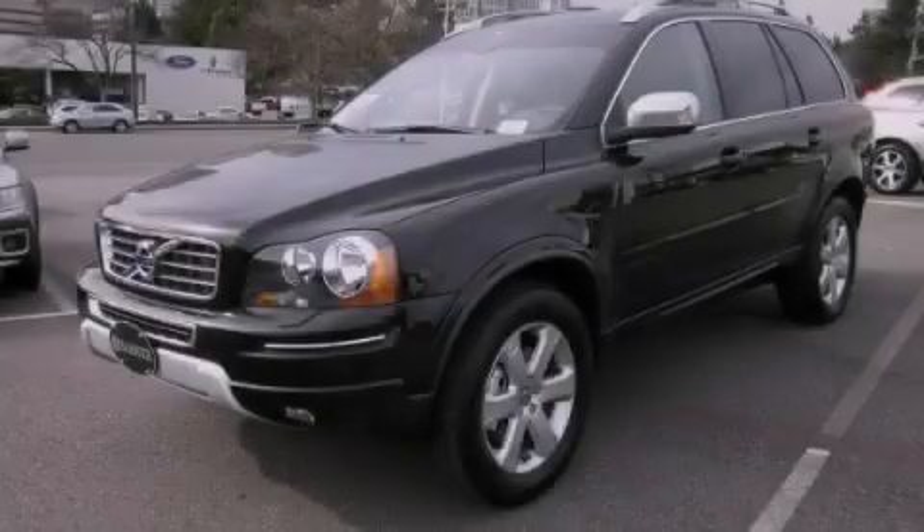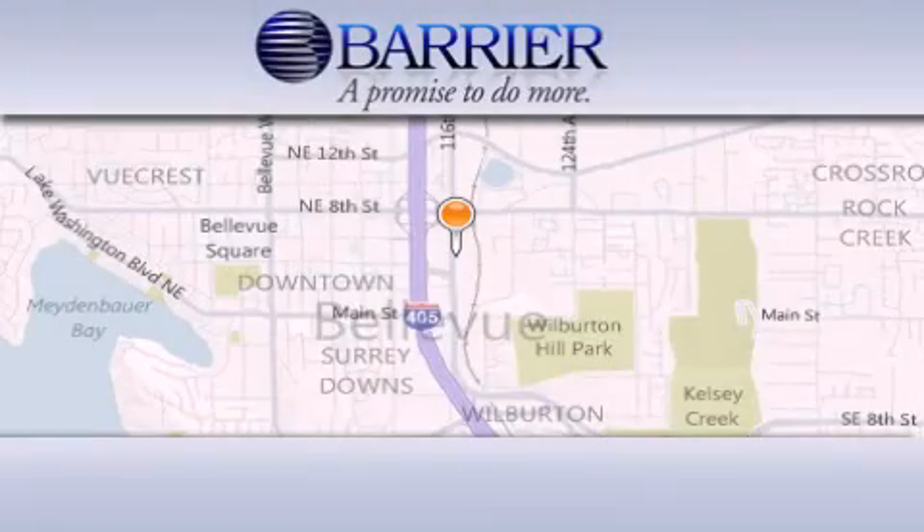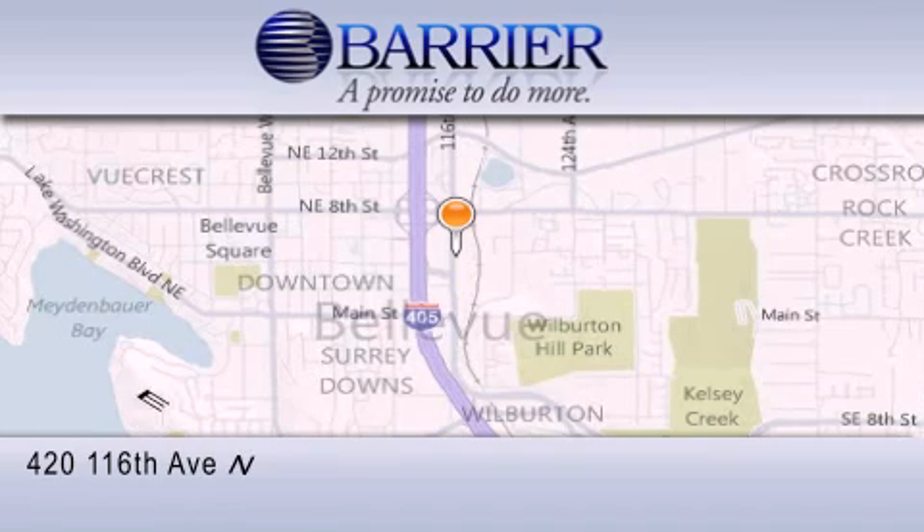Please call us today for more information on this great vehicle. Thank you for considering Barrier Volvo for your next new or pre-owned luxury vehicle.